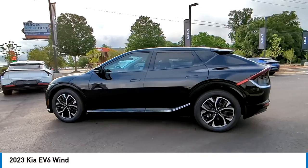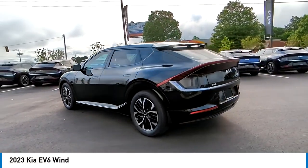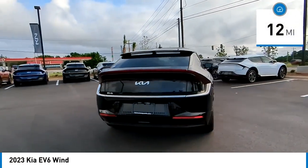Pick up this great vehicle which is available today. This could be the one you've been searching for. Contact the dealer today and get behind the wheel today. This vehicle has less than 100 miles.